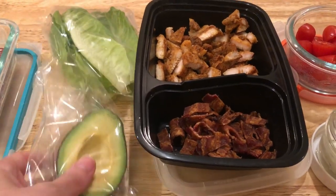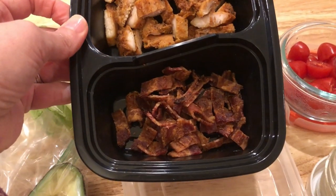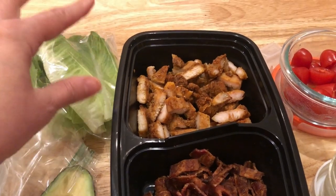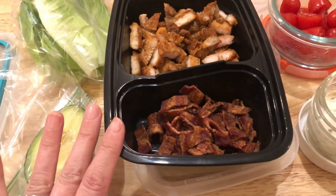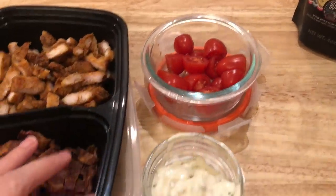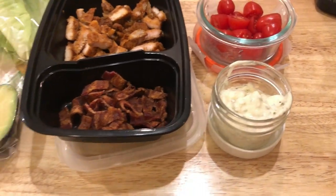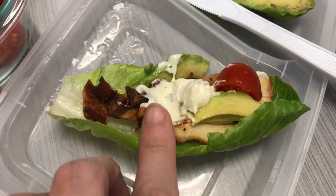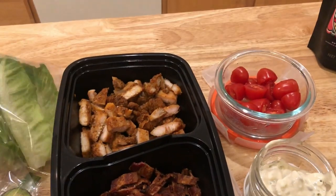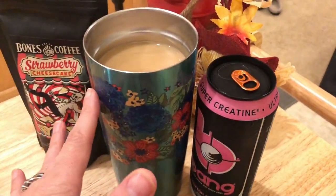For lunch today I'm going to have some lettuce wraps. I have some romaine lettuce, some avocado I'll dice up at work, some of that blackened chicken from Tyson I got at Costco, and some bacon — about three strips cut up, so it's one carb. I'll heat this up and put it in my wraps with some tomato on top and my homemade ranch dressing. I'll put a little clip in showing how they look all assembled.